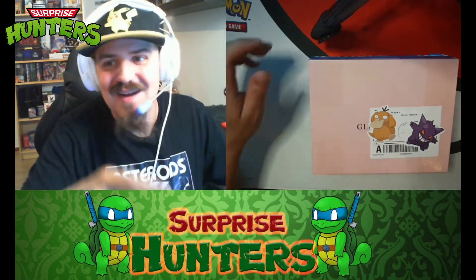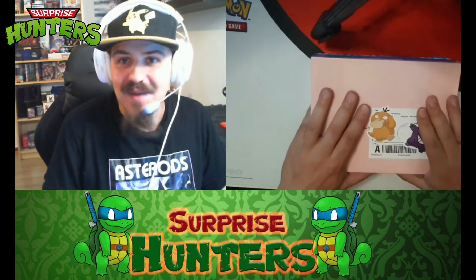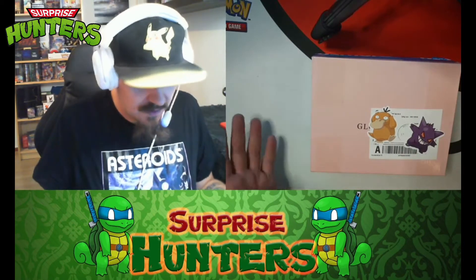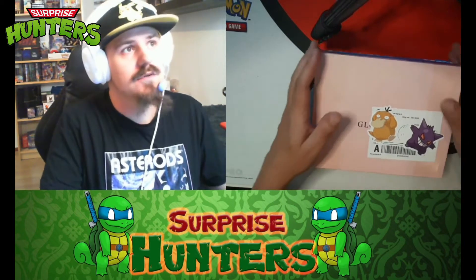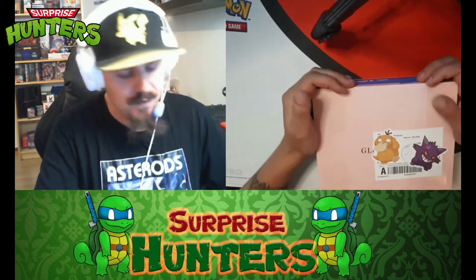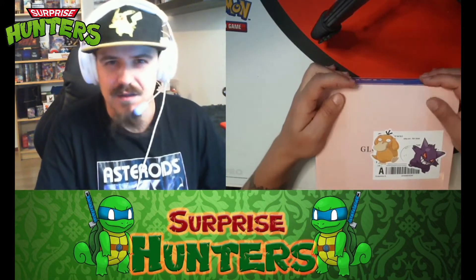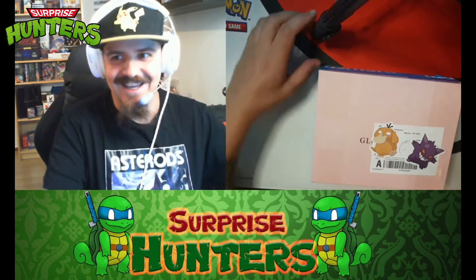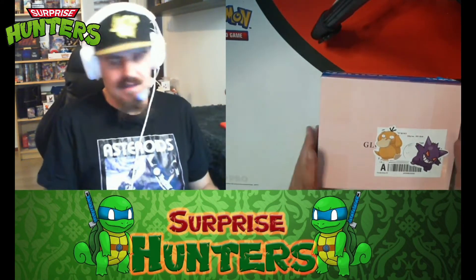What's up guys, welcome back to another episode of Surprise Hunters. Alex here, back at it like a Pokémon pack addict. Today I have some poke mail from my dear friend Robert the Collector. We did an awesome trade — I sent him a booster box of Monarch First Edition from Flesh and Blood, which was approximately $300, and he sent me some stuff here. We also did a little bit of money exchange.